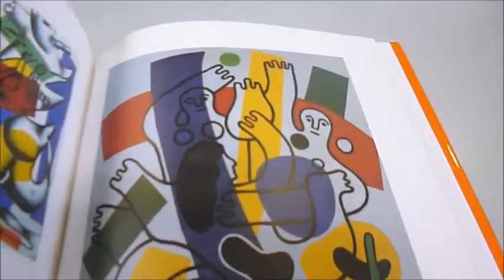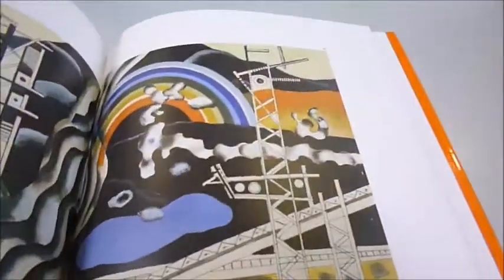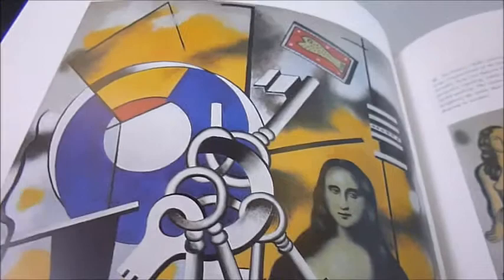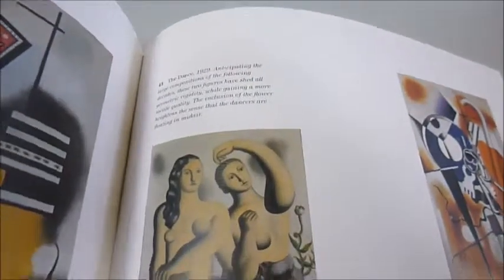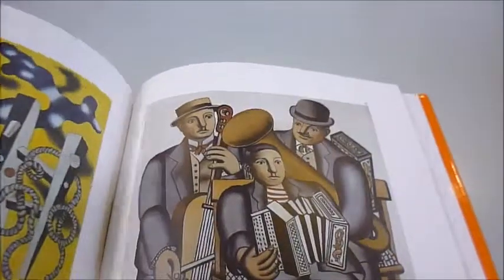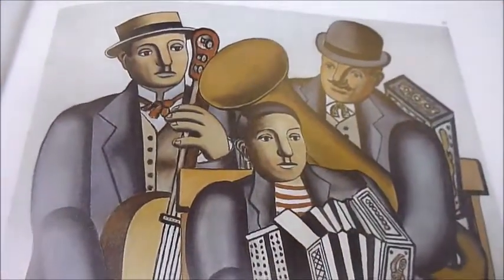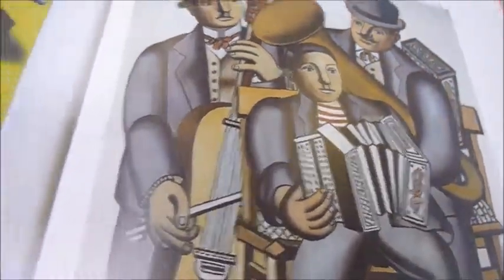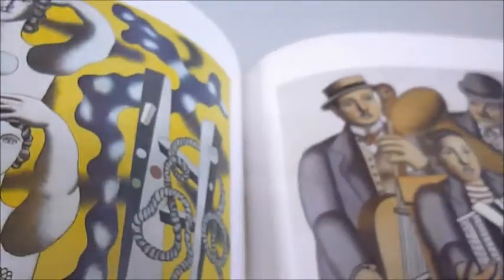His men and women seemed to be transformed into gear wheels and crankshafts of industrial equipment, and he reimagined the figure in a metallic form. Mona Lisa with keys here. Three Musicians, 1930. He painted several versions of that and explored a whole new realism.